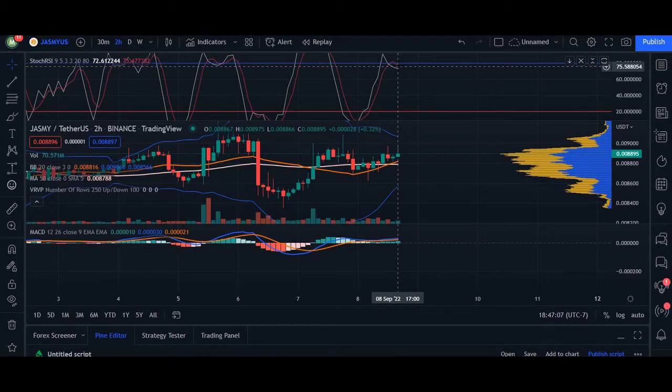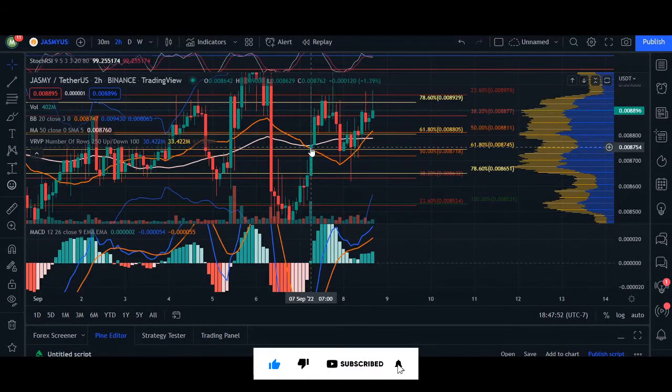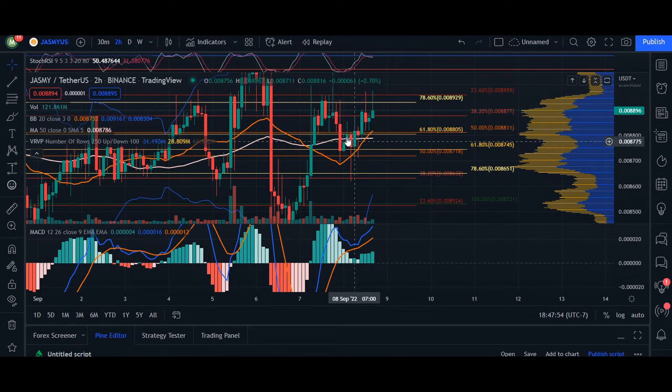Looking at areas of convergence with two of our fib charts, we can see at 50% and 61% there is an area of convergence, attraction, and confluence. Notice it's also around our 20 MA and our 50 MA. We can see already that the 20 MA supported us through the breakout on September 7th. As long as we can hold that, we're looking for short trades, as the volume itself is not supported here.